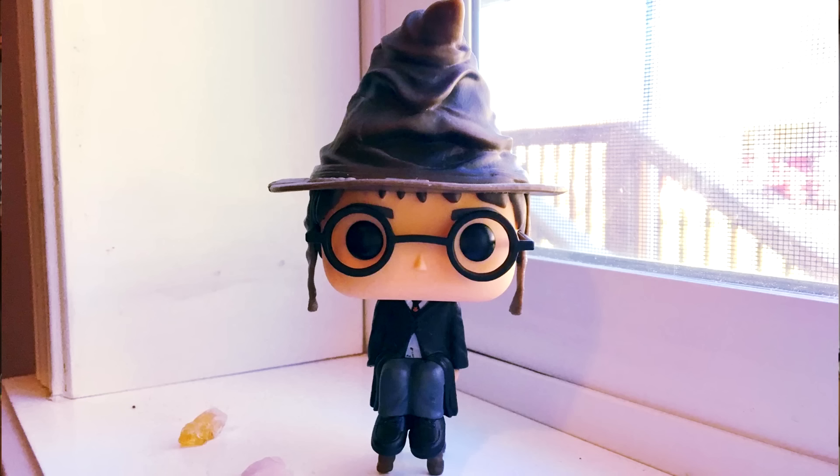Coming in at second place is Harry with the sorting hat — the last Harry Potter on our list. I think it might have been a Barnes and Noble exclusive. It's Harry sitting on the stool from first year with the sorting hat on, and it's adorable. It's one of those where I can't believe the Dementor and Harry were made by the same group, because one is terrifying and Harry is just adorable. It's also unique because his feet are up on the second rung of the stool — they don't reach the bottom. He's such a cute Funko Pop.